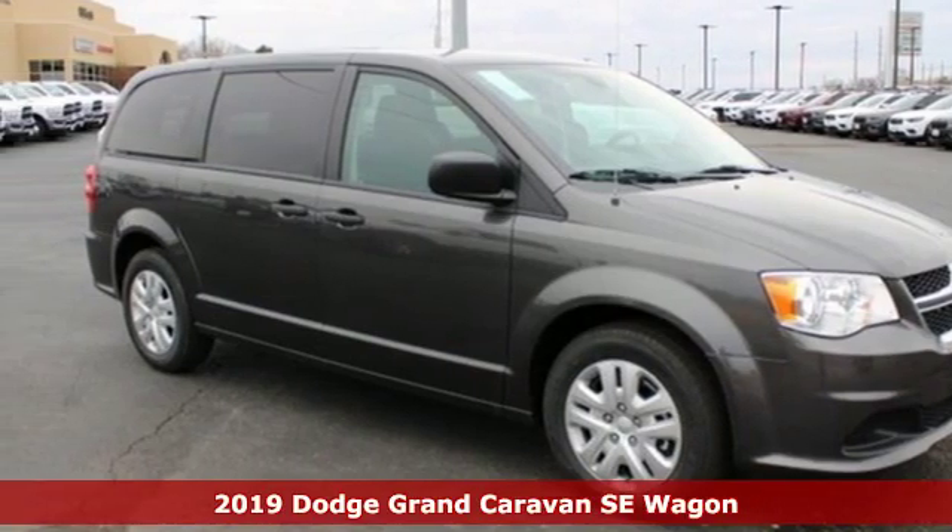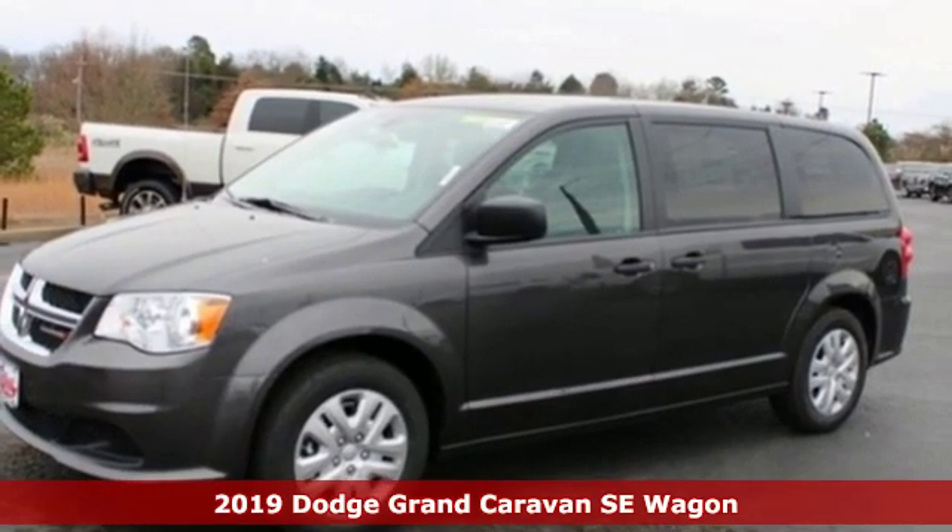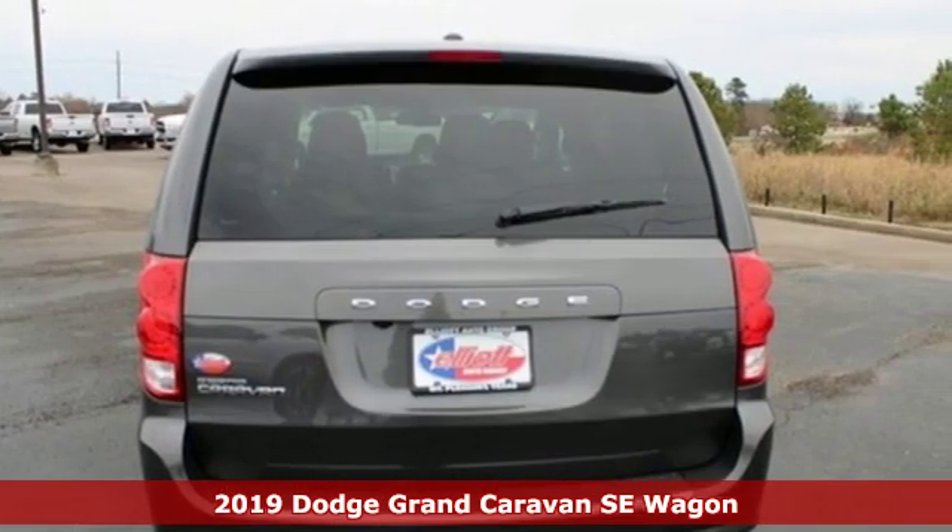Here's a new 2019 Dodge Grand Caravan. Versatile, smart, and full of surprises, this Grand Caravan is the perfect get-it-done machine for any family.